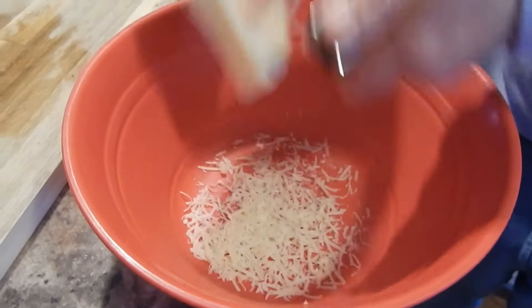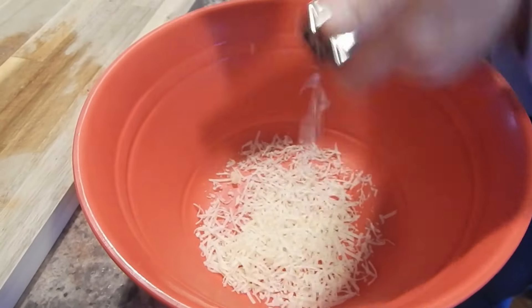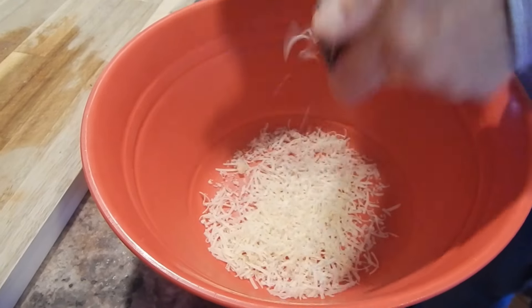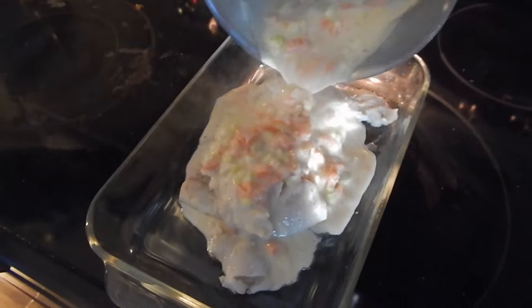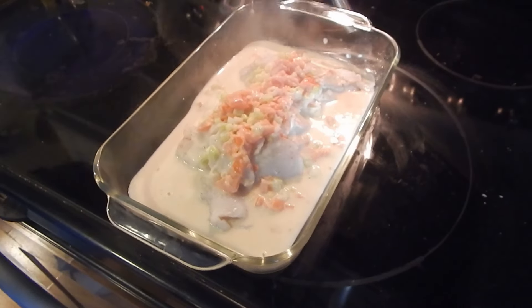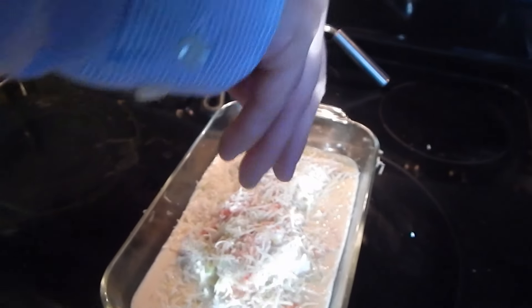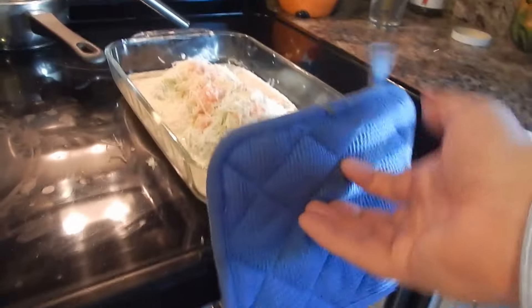I got a block of parmesan cheese and I'm shredding it pretty small — we want maybe three quarters of a cup. Now we're going to pour the cream sauce over the fish. Probably should have made a little bit more cream sauce but I think it'll be all right. We got some parmesan cheese and we're going to sprinkle that over the top, then put it back in this 450 degree oven for a couple minutes.